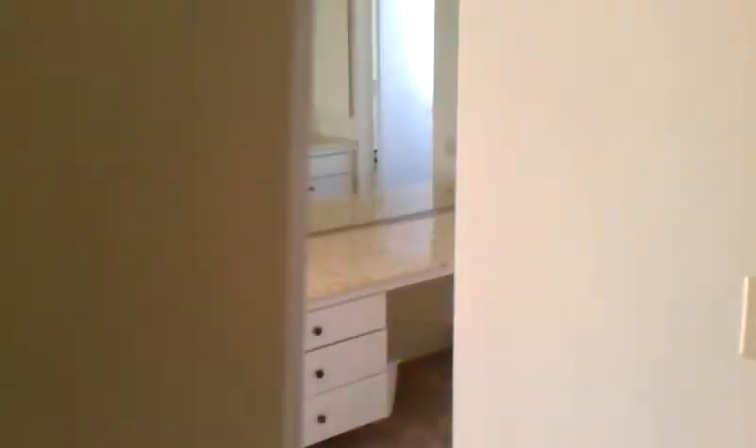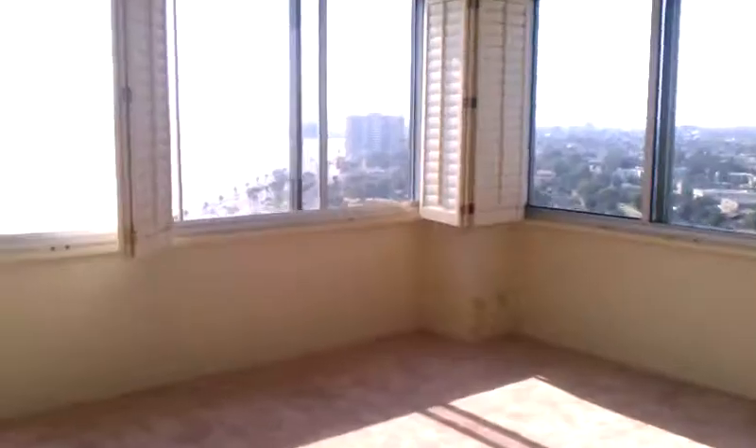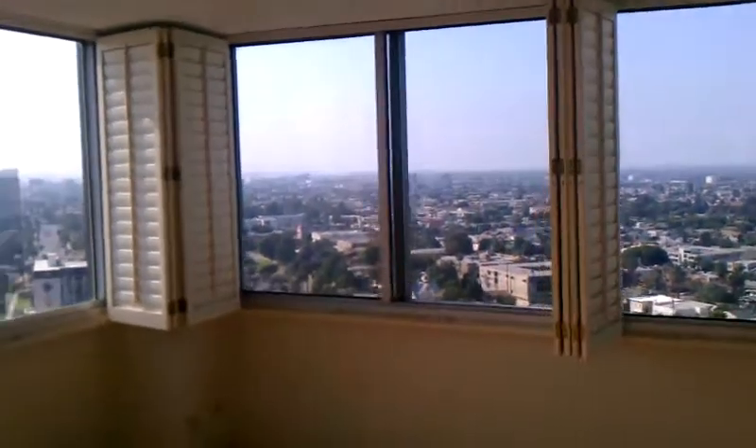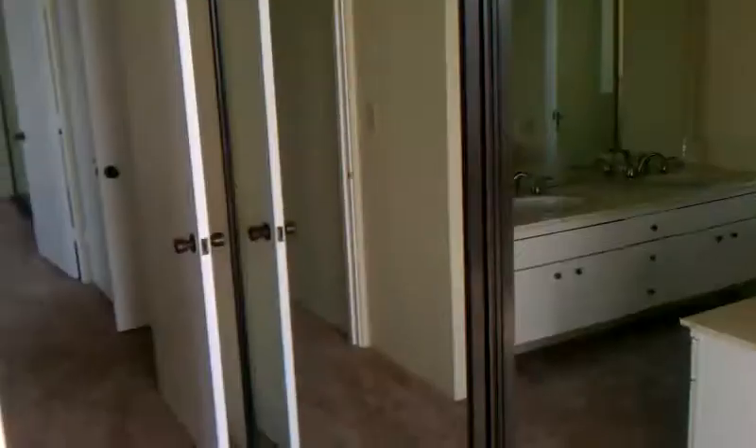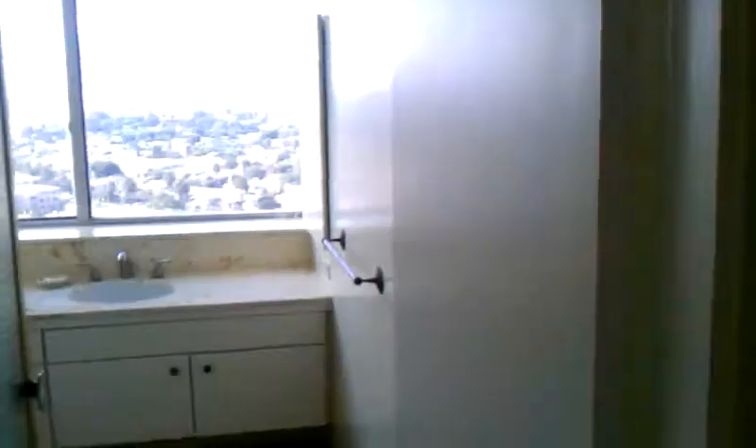Here's the master bathroom. And your master — it's a corner unit, all glass. You can really see it — downtown LA. Lots and lots of closet space. There's another bathroom right here.